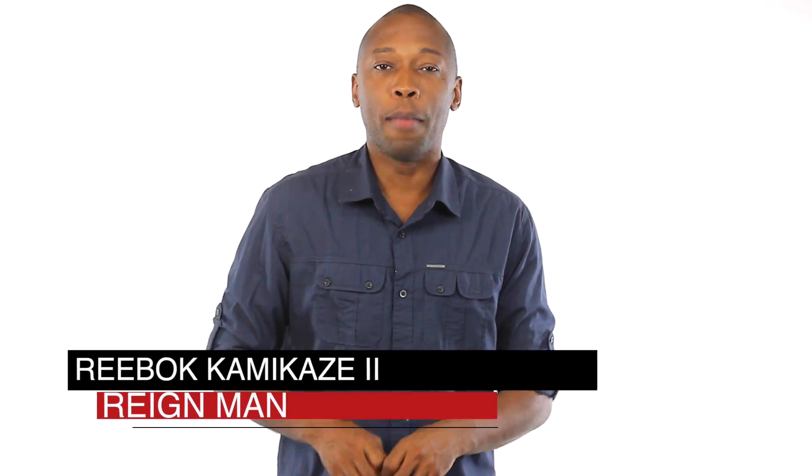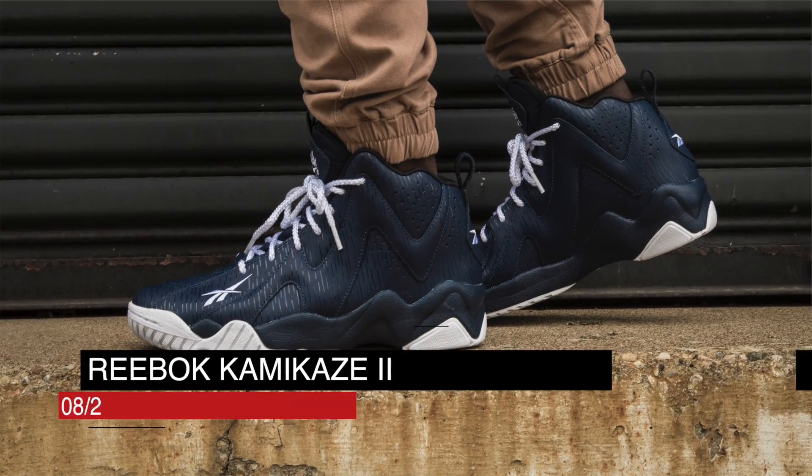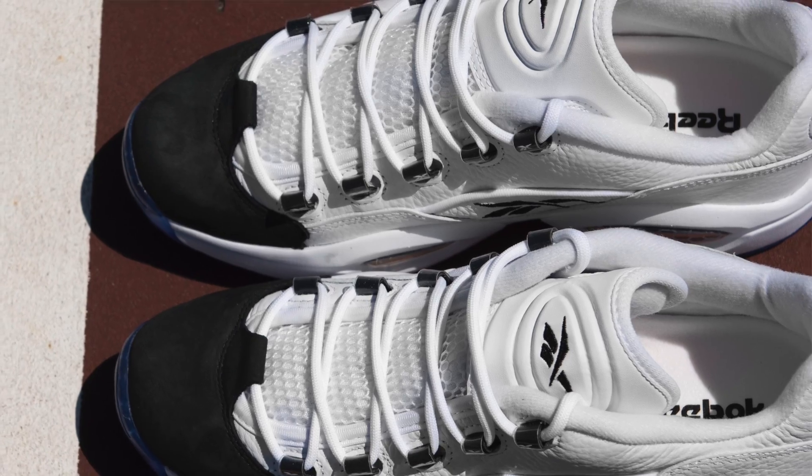Unlike the past few weeks, the releases are really kicking off on Friday the 21st with the Reebok Kamikaze 2 in Digi Camo. Reebok Classics gave us a rain feel for Shawn Kemp the Rain Man with a mix of navy, black, and white. Those will cost you $110 over at Finish Line.